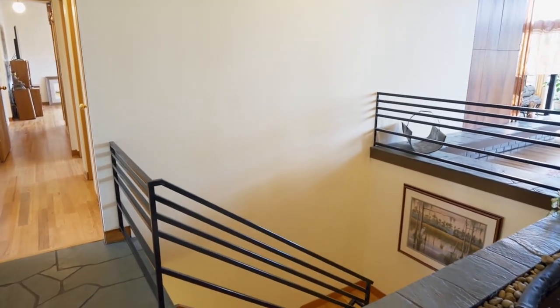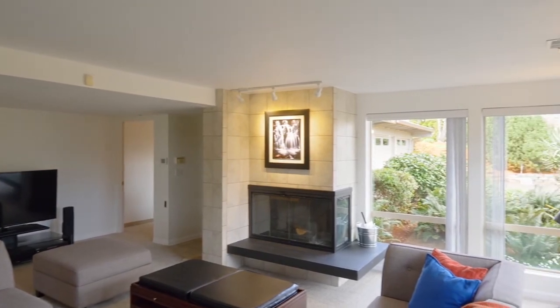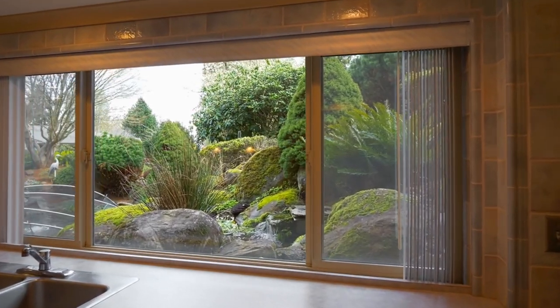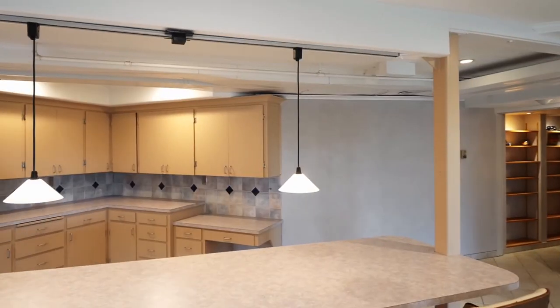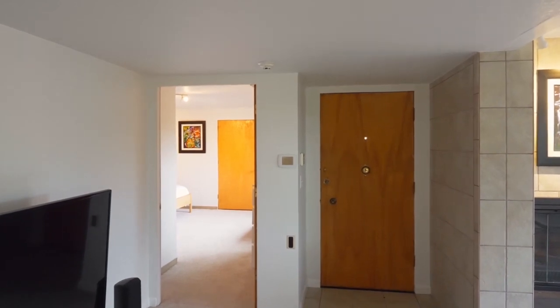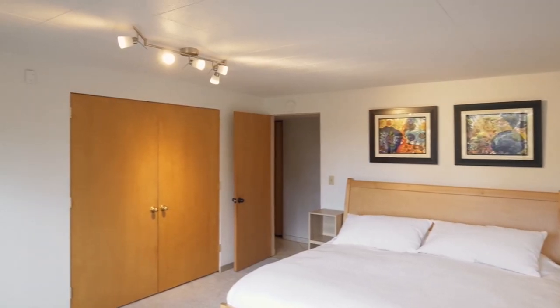Built like two one-level homes, the lower level also has a large living space and a huge kitchen, perfect for entertaining or as a guest suite. You'll find two more generous bedrooms and two more full baths.